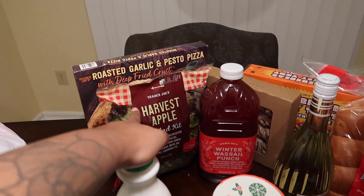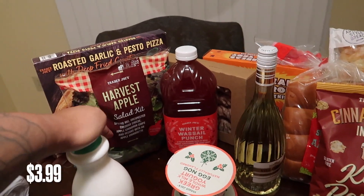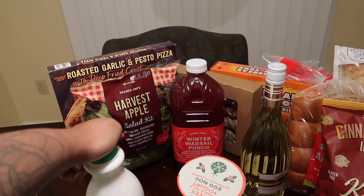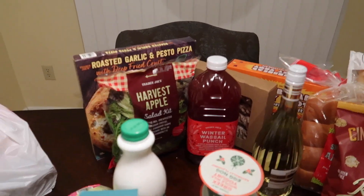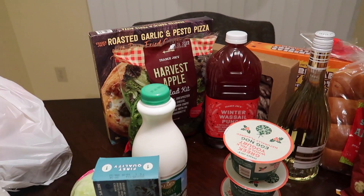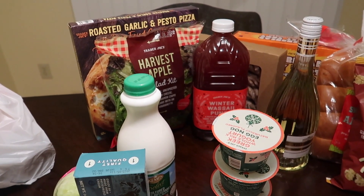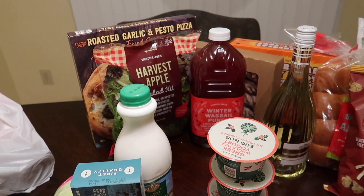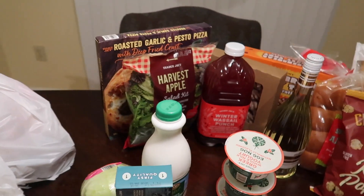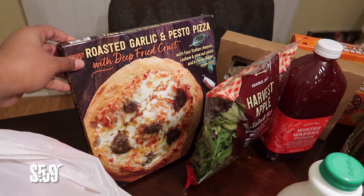I got a harvest apple salad — it's a spring mix with unexpected cheddar cheese, apple cinnamon chips, and pecans with an apple vinaigrette. A tip: if you forget about it and the lettuce goes bad, the toppings come in a separate package, so just save those, toss the lettuce, and get a fresh spring mix from the store.